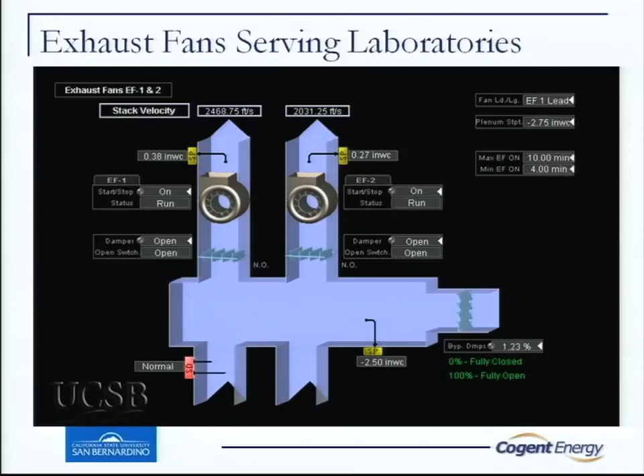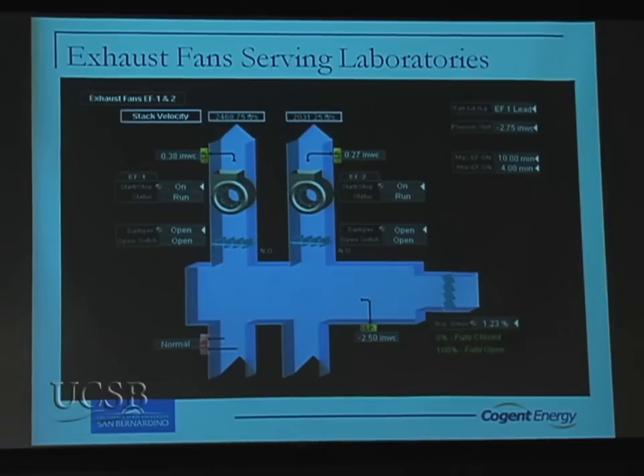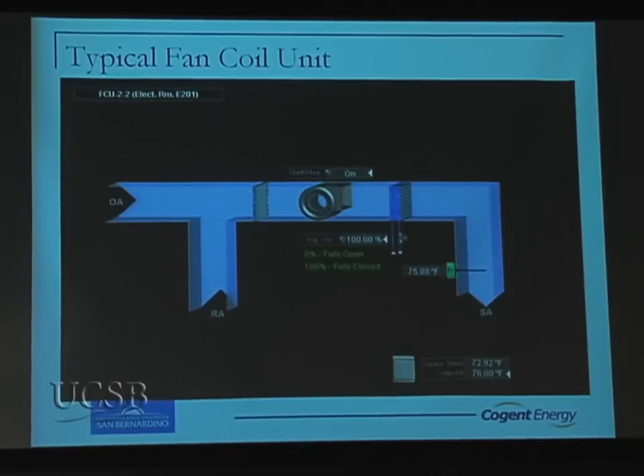The exhaust fans were supposed to be redundant, but after they brought the building online, we could not maintain enough static in the duct to keep the fume hoods out of alarm, so they run all the time. We have a waste gate set up so we can maintain our stack velocities. All this data we're collecting is trending in this system. The graphic packages — including fan coils and VAV typicals — were really valuable for the MBX project because Charlotte and her crew could access all this data.